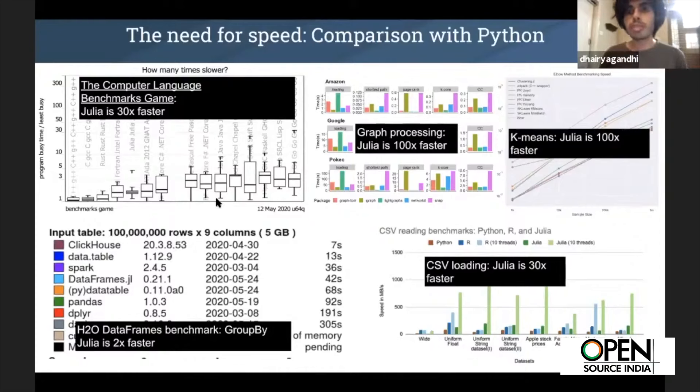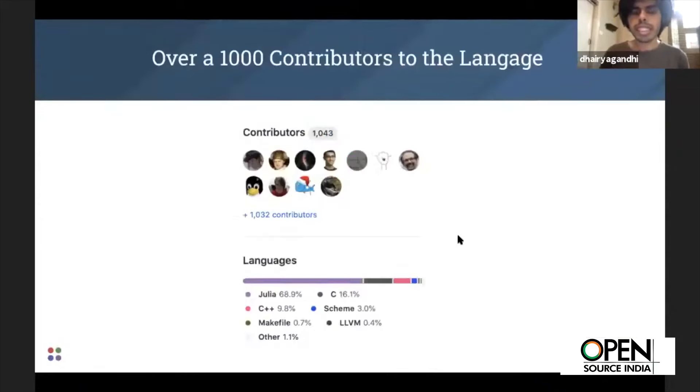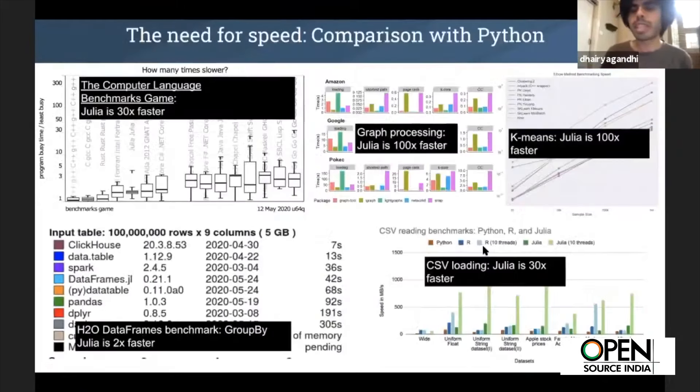When you can make something as seemingly trivial as CSV loading faster, and not just loading but also bringing in all the data, your entire pipeline becomes significantly more scalable. This is compared to Python — for things like Pandas being compared, for example.